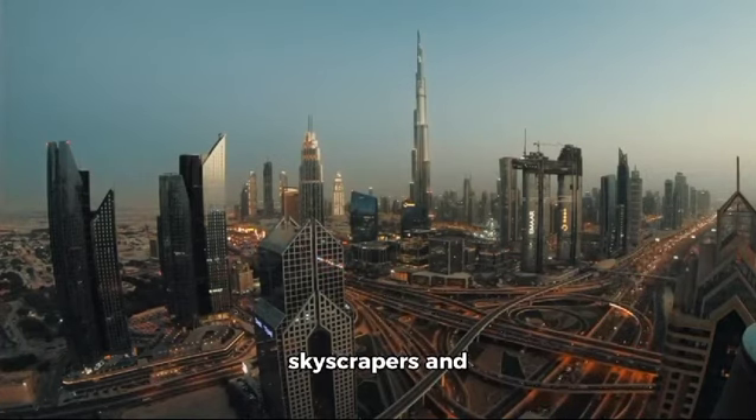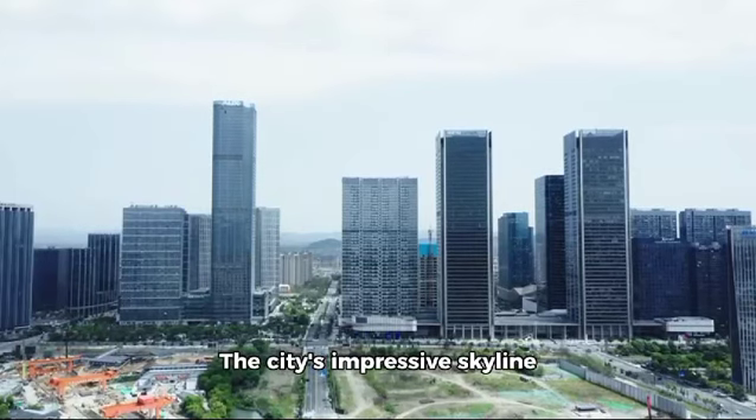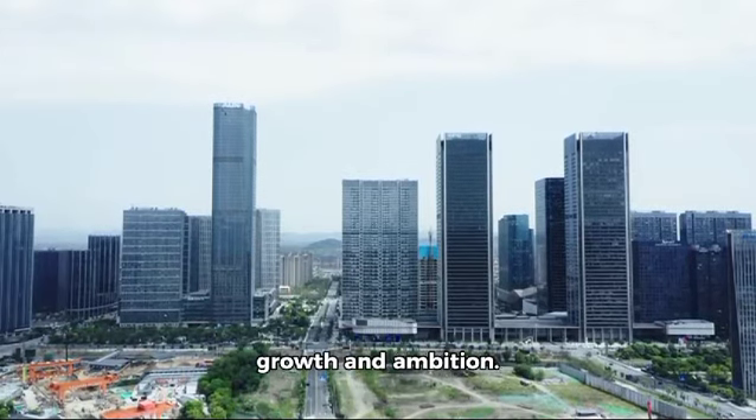Dubai is a city known for its skyscrapers and architectural marvels. The city's impressive skyline is a testament to the city's growth and ambition.